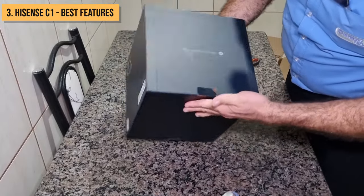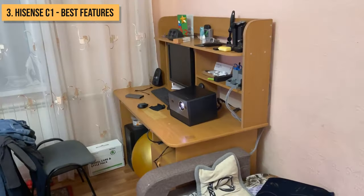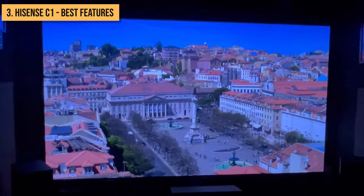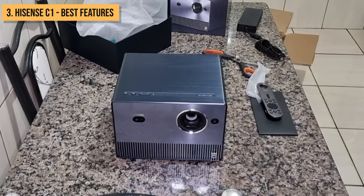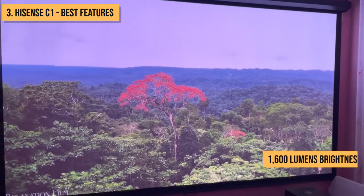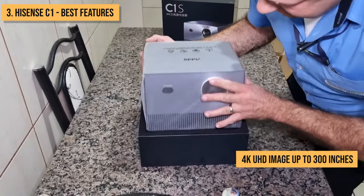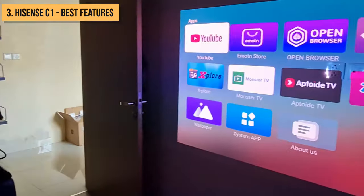The brilliant Hisense C1 4K Laser TV projector takes the number 3 spot on this list. It combines gorgeous ultra-short-throw projection visuals with a slick integrated soundbar system. Priced around $1,997.97, the C1 gives you the perks of a giant premium TV screen without sacrificing image quality or audio power. Inside the minimalist, stylish soundbar chassis lies a dual blue laser engine capable of 1,600 lumens brightness and smooth motion clarity. The lasers refract off a TI DLP chip to cast a cinematic 4K UHD image up to 300 inches. With smart features like automatic distance and keystone correction, getting that huge vibrant picture perfectly aligned is a breeze.